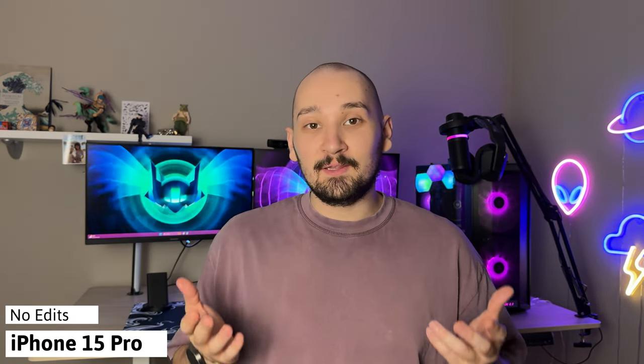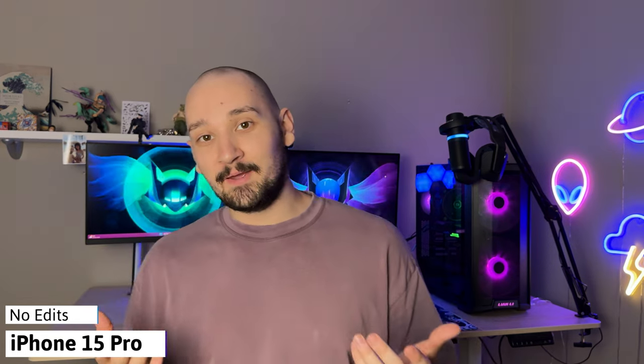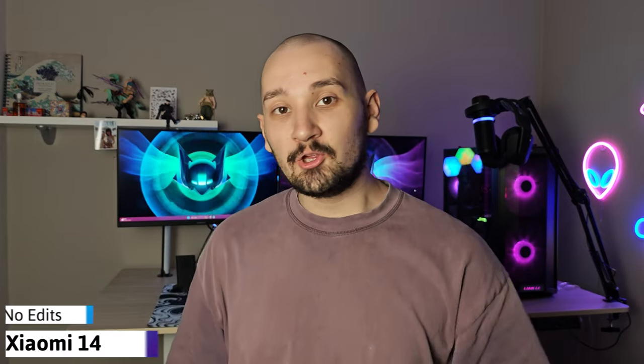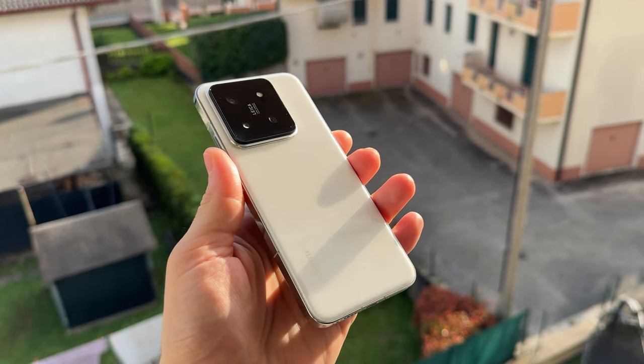So you're wondering how much money you should spend on a nice camera phone this year. In today's video I'm going to be comparing the iPhone 15 Pro and the Xiaomi 14. I've had these two phones for around three or four weeks and I've been able to test their cameras extensively. We're going to start with the camera specifications.